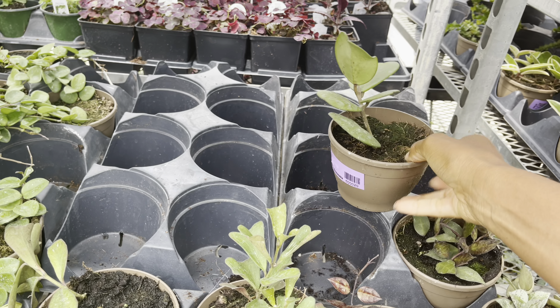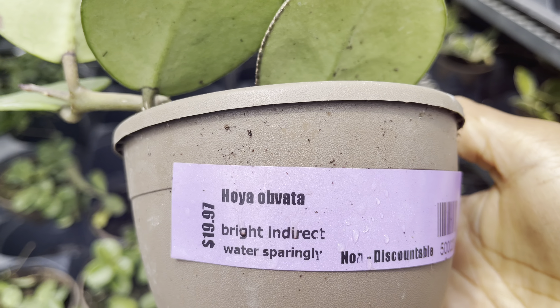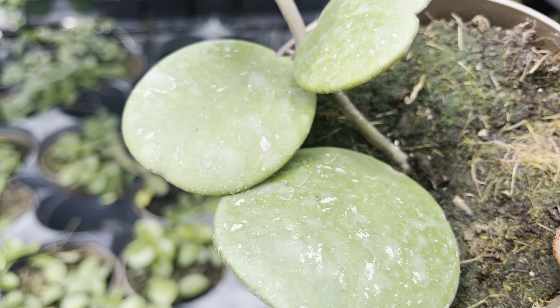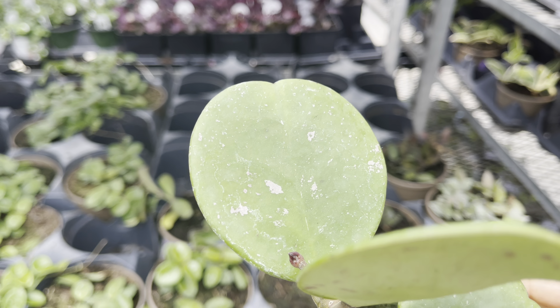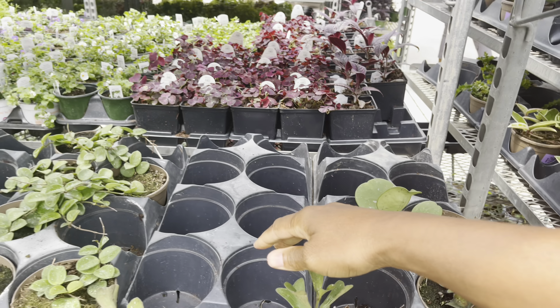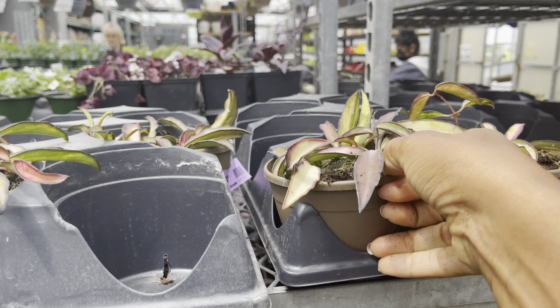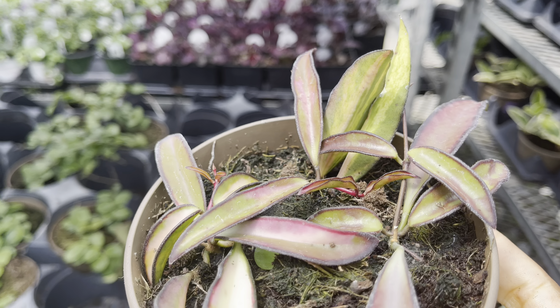This Hoya obovata was priced at $20. Their variegated Hoya kanyakumariensis was only $25.